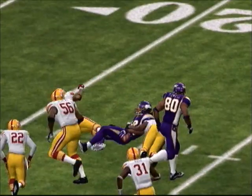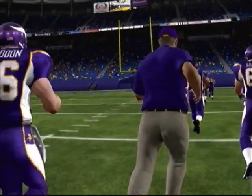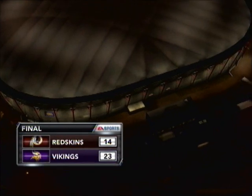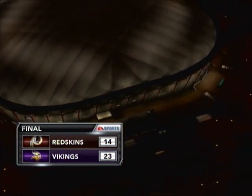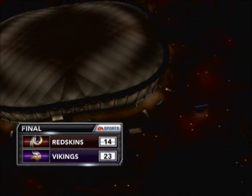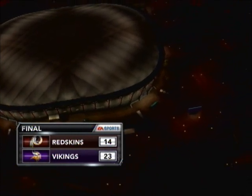And let's take a look at the Gatorade performer of the game.